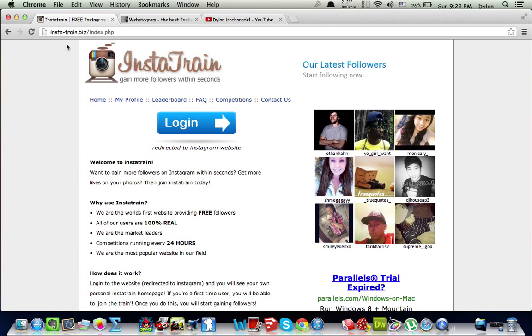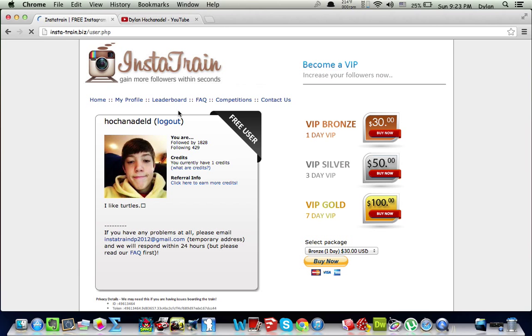It's insta-train.biz. Basically you log in using Instagram — it'll take you to the static Webstagram website. There'll be instructions on the website. It's not hard. Then you'll get to a screen like this.